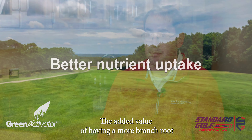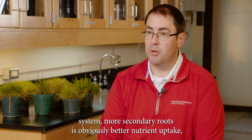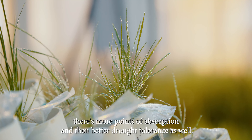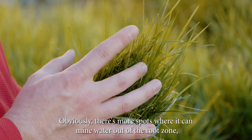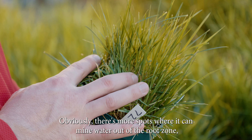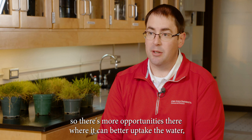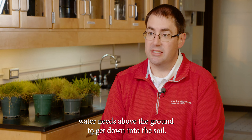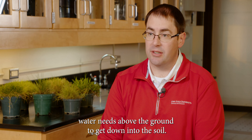The added value of having a more branched root system, more secondary roots, is obviously better nutrient uptake — there are more points of absorption — and then better drought tolerance as well. There are more spots where it can mine water out of the root zone, so there are more opportunities where it can better uptake the water, which would equate to lower water use or lower water needs above ground to get down into the soil.